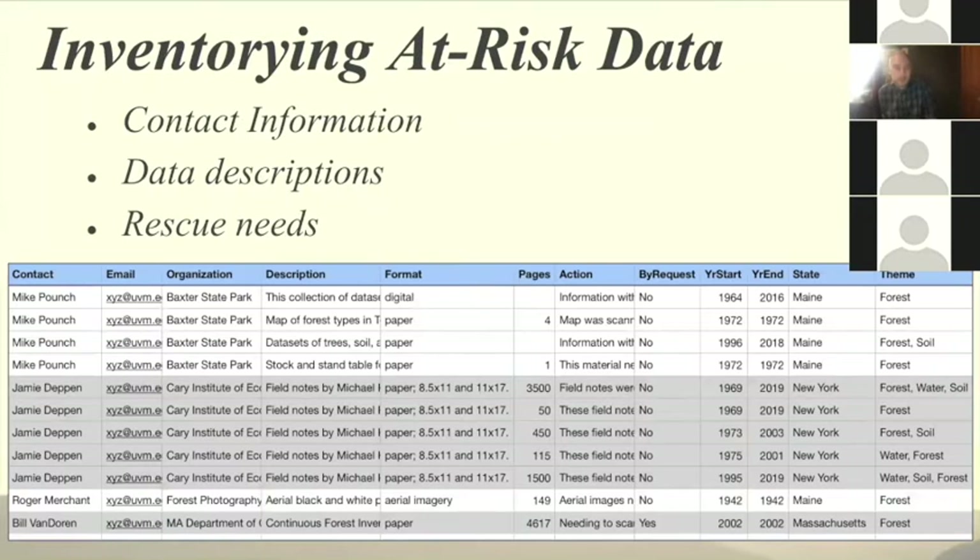This is what our inventory initially looked like. We have contact information on the left and a detailed description of each project — including the format of the material, how many pages it might be, whether it should be available only upon request or publicly available, start and end years of the data, spatial extent, and ecosystem components: forest, water, wildlife, soil, and air. Lastly, we identified what we needed to do with each project to categorize it as rescued.